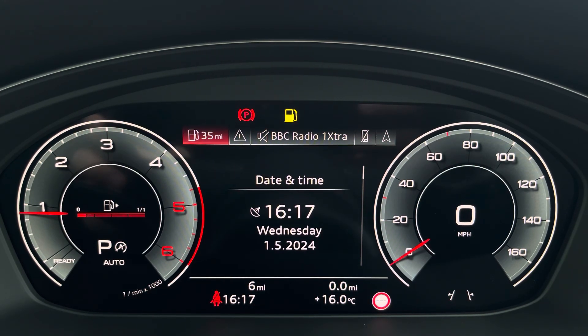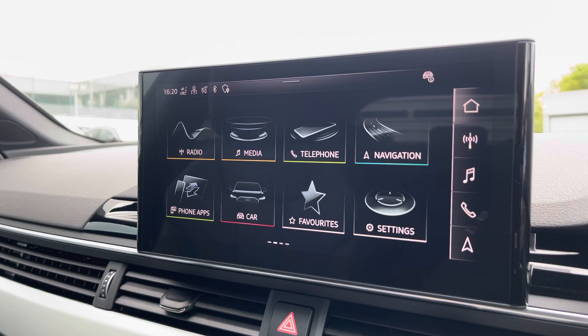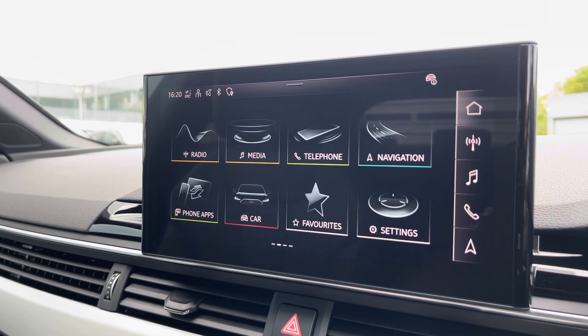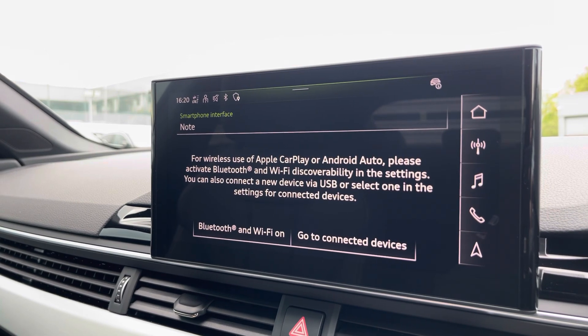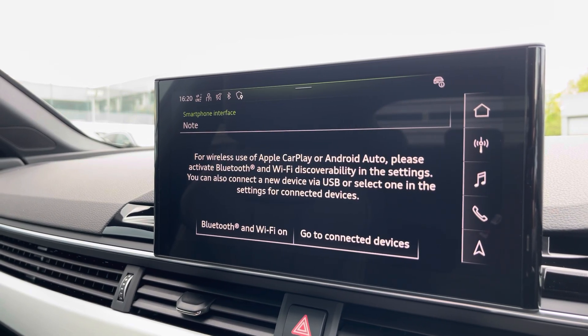Moving over, we have some great features including radio, media, telephone, and navigation. But what I'm excited to share today is phone apps, which features Apple CarPlay and Android Auto, letting you use Apple Music, Spotify, Google Maps, and other apps are also included as well.